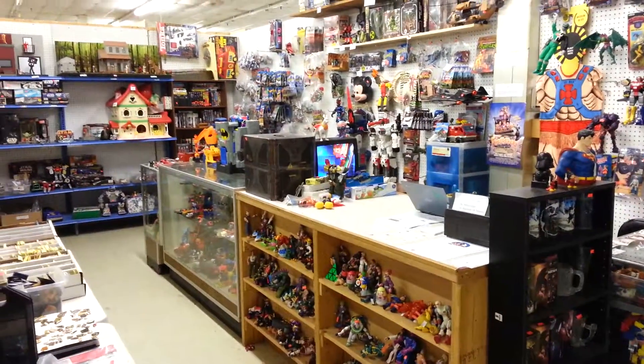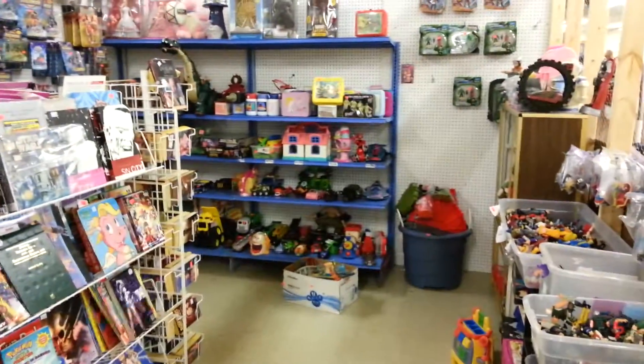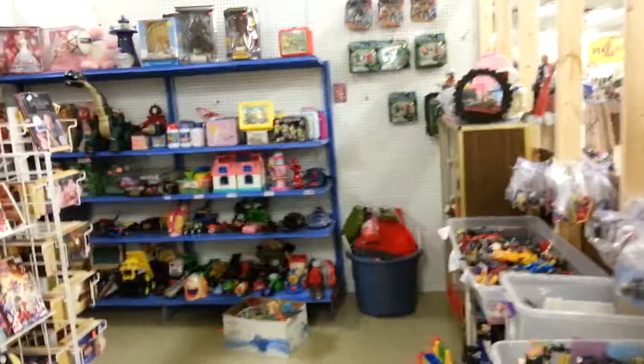G.I. Joe, Marvel Legends, Marvel Select, there's Thundercats, Strawberry Shortcake, Magic Gathering cards, Pokemon cards, comic books, graphic novels, lunch boxes — all kinds of awesome stuff. And next door is anime,